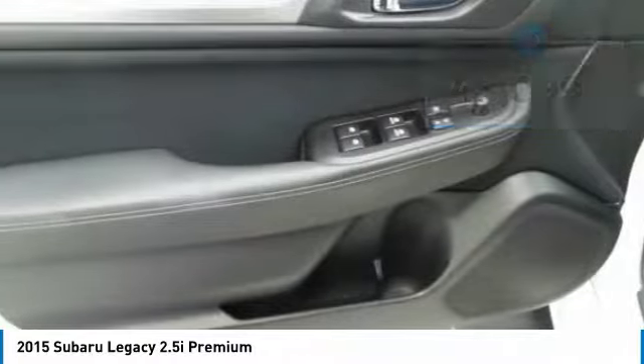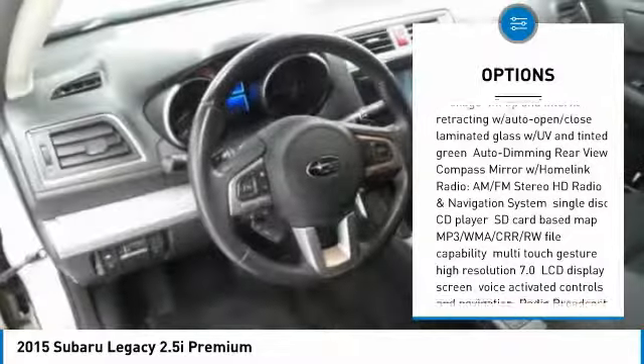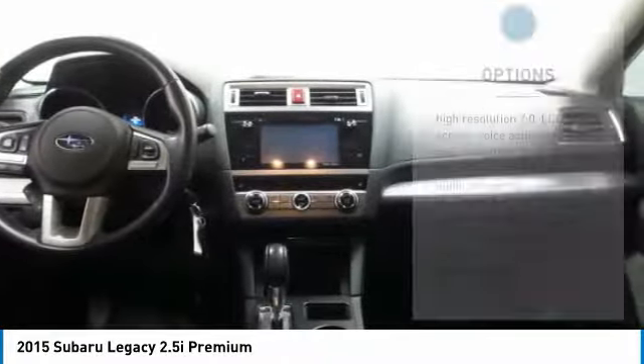Here are some of this vehicle's great options: anti-lock braking system, keyless entry, steering wheel audio controls, all-wheel drive, leather-wrapped steering wheel, and Bluetooth.